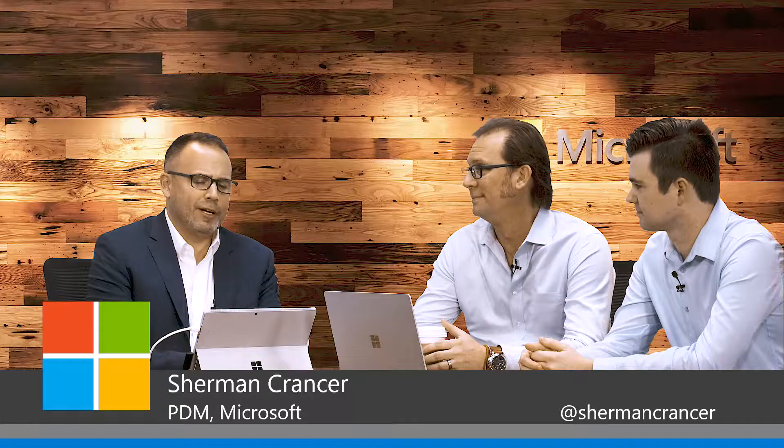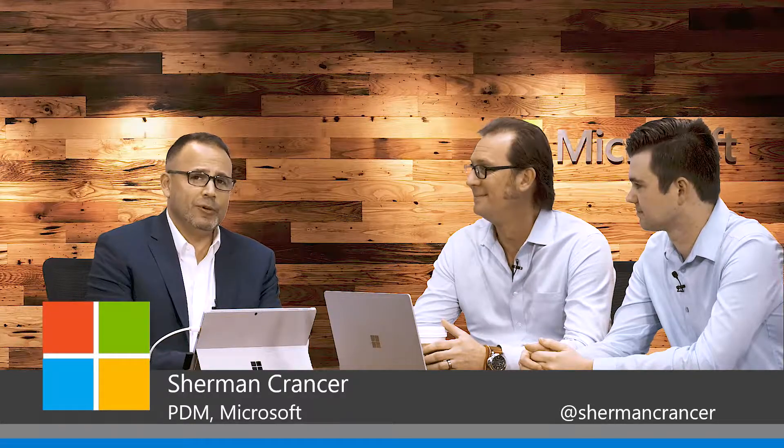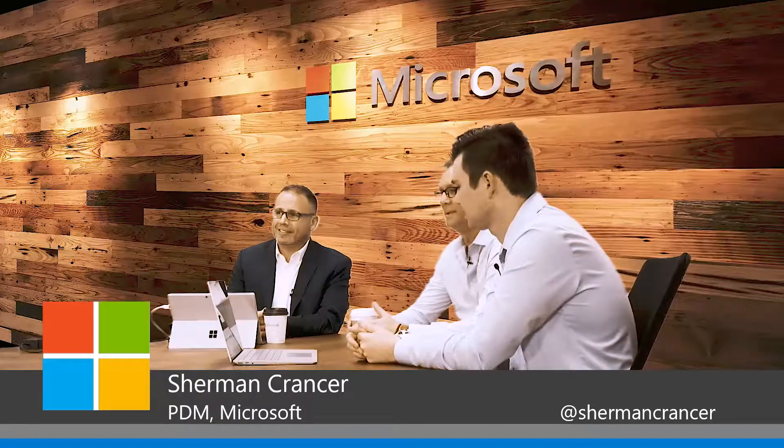Great. Thanks so much, guys, for coming out and talking about how you apply enterprise mobility plus security to your clients. Have a great day. Thank you. Thank you.